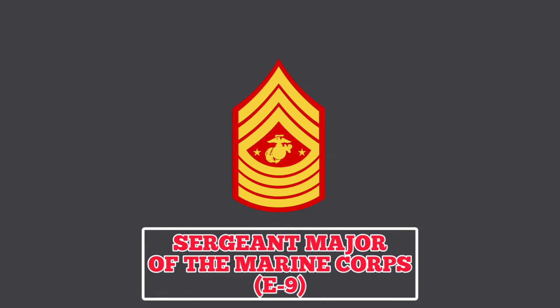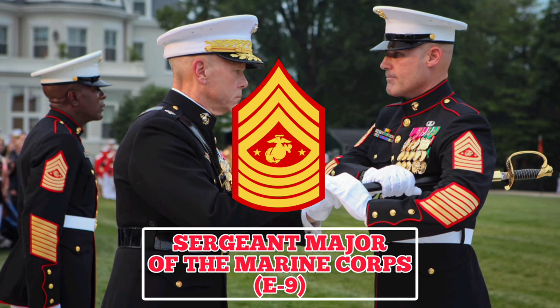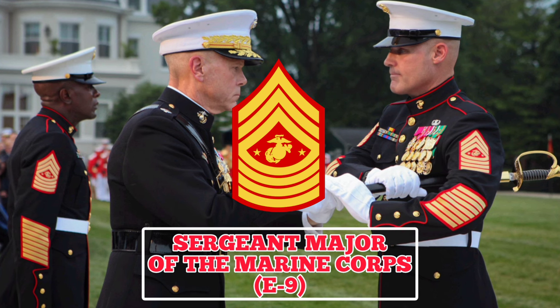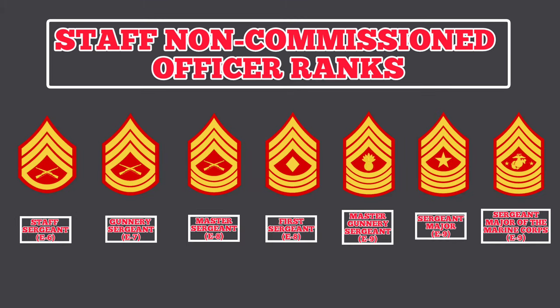Sergeant Major of the Marine Corps: a Marine in this rank wears a rank insignia featuring three chevrons and four rockers with the Marine Corps emblem and two stars in the center. The holder of this rank is personally selected by the Commandant and is the most senior enlisted member of the Marine Corps, unless a Marine is serving as the senior enlisted advisor to the chairman of the Joint Chiefs of Staff. Marines in the ranks of Staff Sergeant through to Sergeant Major of the Marine Corps are classified as Staff NCOs — highly experienced Marines working in tandem with NCOs, responsible for the welfare, morale, discipline, and efficiency of Marines in their charge.